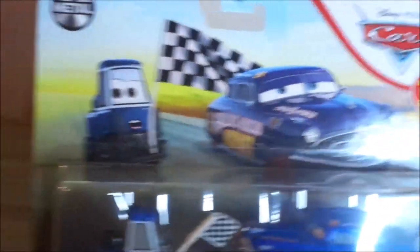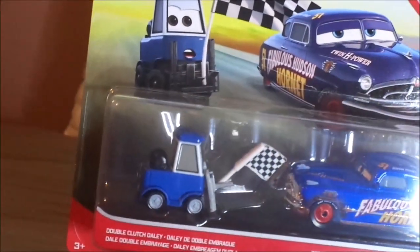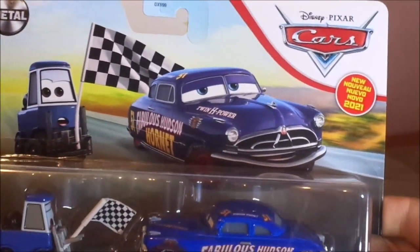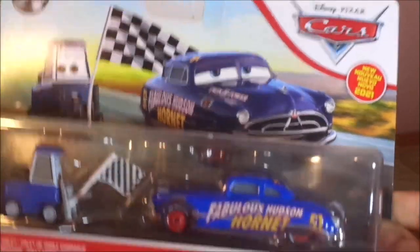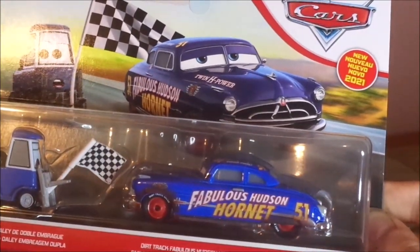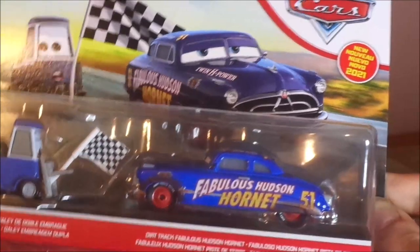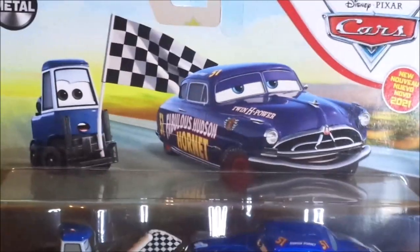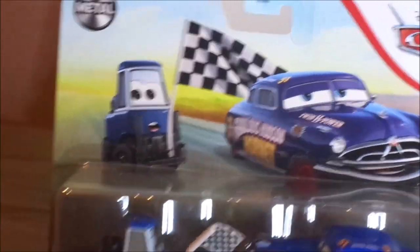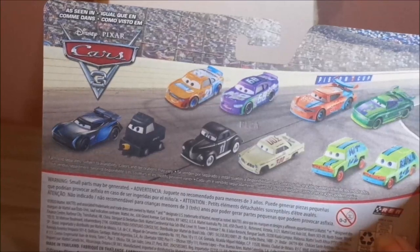Here we've got his artwork and his die-cast sealed in, with his name saying Double Clutch Dally. With it is Doc Hudson in his racing attire and his dirt track variant with the red rims and black wall tires. It says 'Dirt Track Fabulous Hudson Hornet,' the old Cars logo, new 2021, and a desert background with the metal logo.